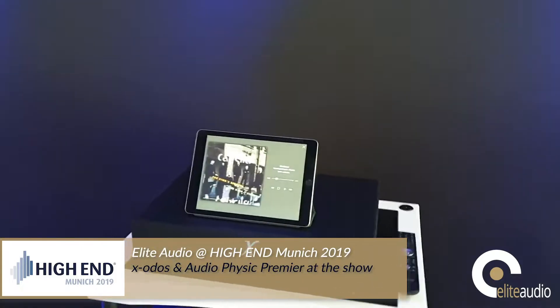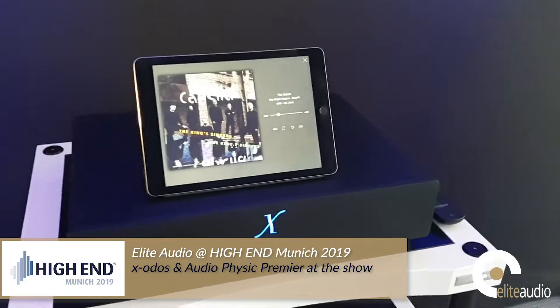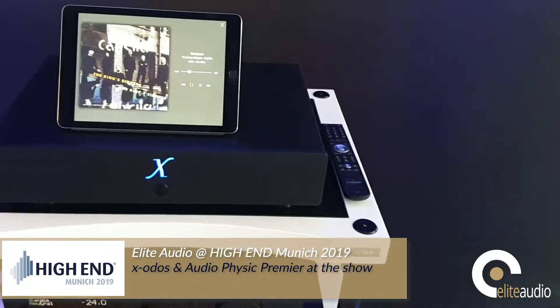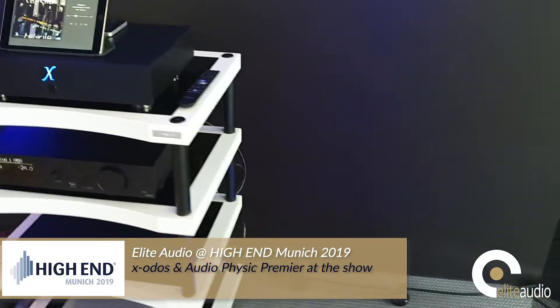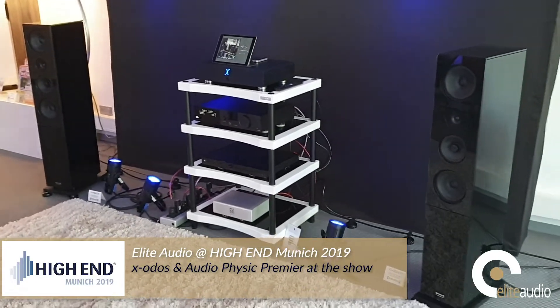Here we are in the Audio-Physic and Exodus room. Exodus have their new XO-Stream Pro, which is to sit between the XO-Stream and the XO-1. Audio-Physic are showing off their new Classic 35 floorstanding loudspeaker.